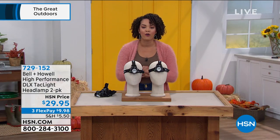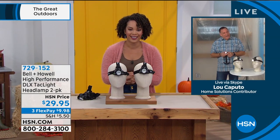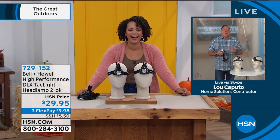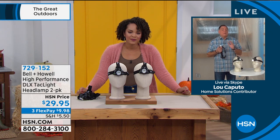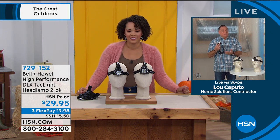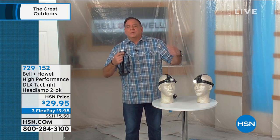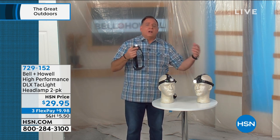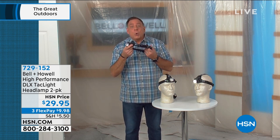Let's bring in our guest Lou Caputo, the Bell and Howell guy. Lou represents a company that's been around 110 years, operating in 99 countries — and this headlamp is a prime example of what they make. If you work with your hands, do anything at night, camp, fish, hunt, or ever need to change a tire on the side of the road, this is going to make your life so much easier. It's very lightweight and super comfortable to wear.